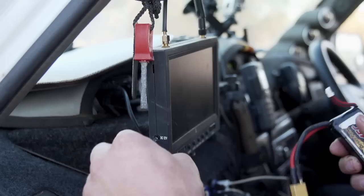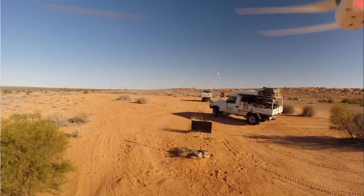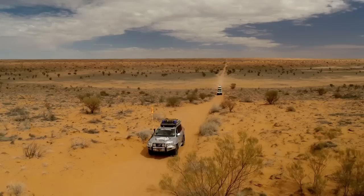All those drone shots are done by Mr. Boyle, who sits beside me here. He has the controller and a little screen that shows him exactly what the drone is seeing. We launch it off the bonnet of the vehicle, then we get into convoy order, get on the UHF radio, we talk to one another, we vary our speeds, we vary our distances between one another.